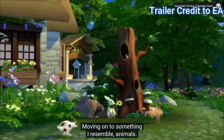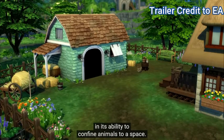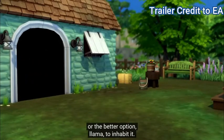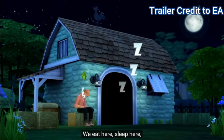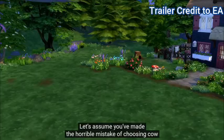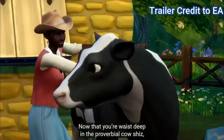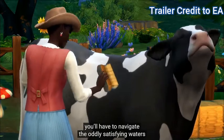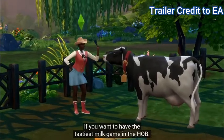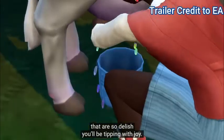Moving on to something I resemble — animals. The animal shed: what it lacks in interesting naming, it more than makes up for in its ability to confine animals to a space. Place it anywhere on your land and choose a cow, or the better option, a llama, to inhabit it. We eat here, sleep here, and yes, die here. It's the perfect place for a romantic gesture. Let's assume you made the horrible mistake of choosing cow and did not immediately trade it for animal treats. Now that you're waist deep in the proverbial cow shiz, you'll have to navigate the oddly satisfying waters of befriending this bovine buddy of yours. Keep their mood level up if you want to have the tastiest milk game in the Hob. Try different animal treats to create flavours that are so delish, you'll be tipping with joy.